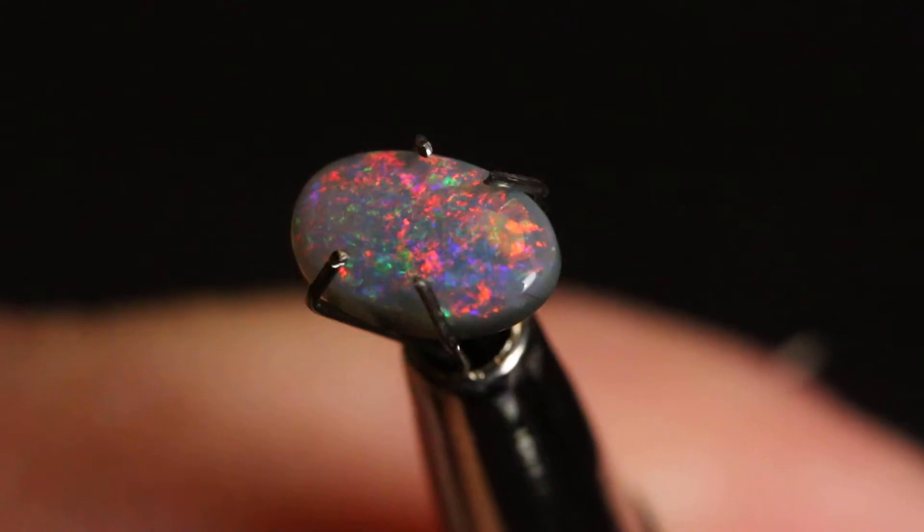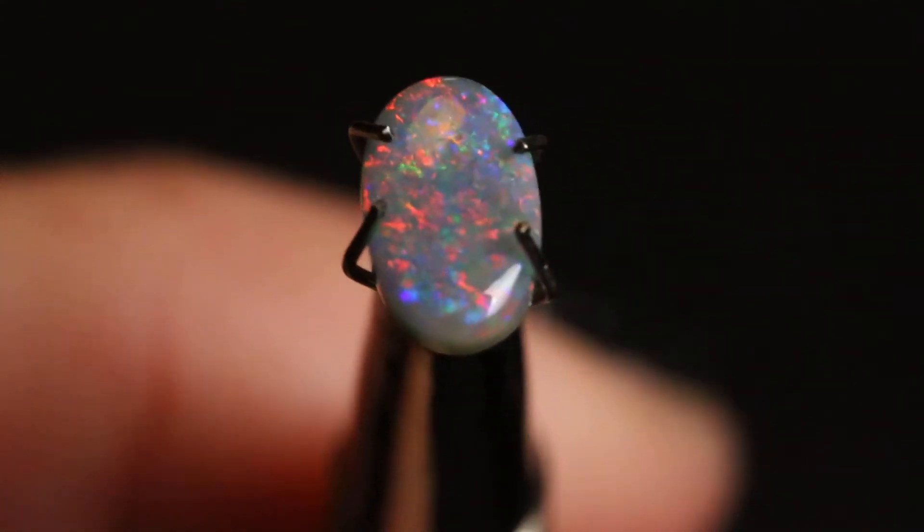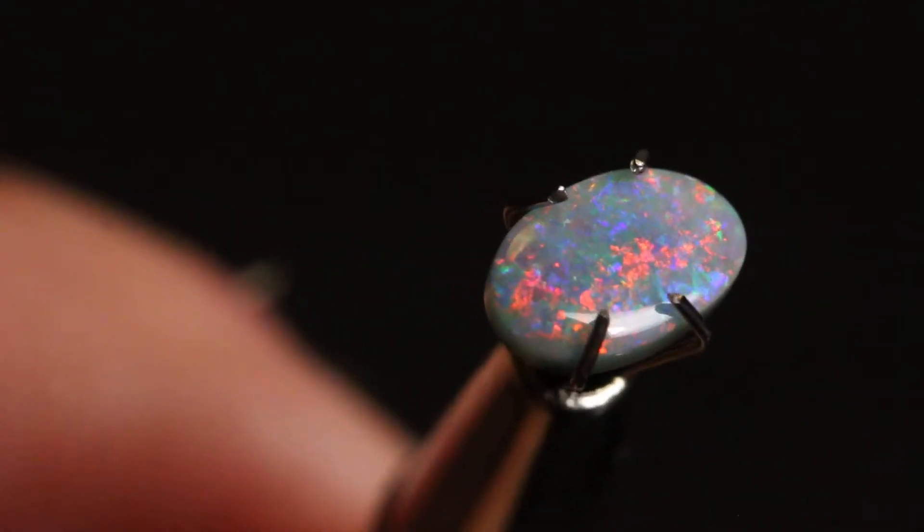It looks like outer space. Very nice little opal, I-21.